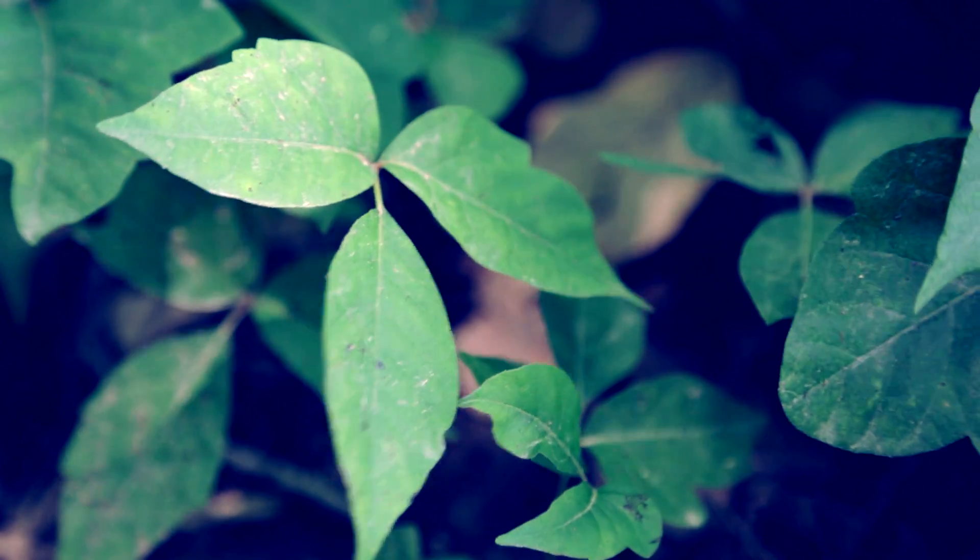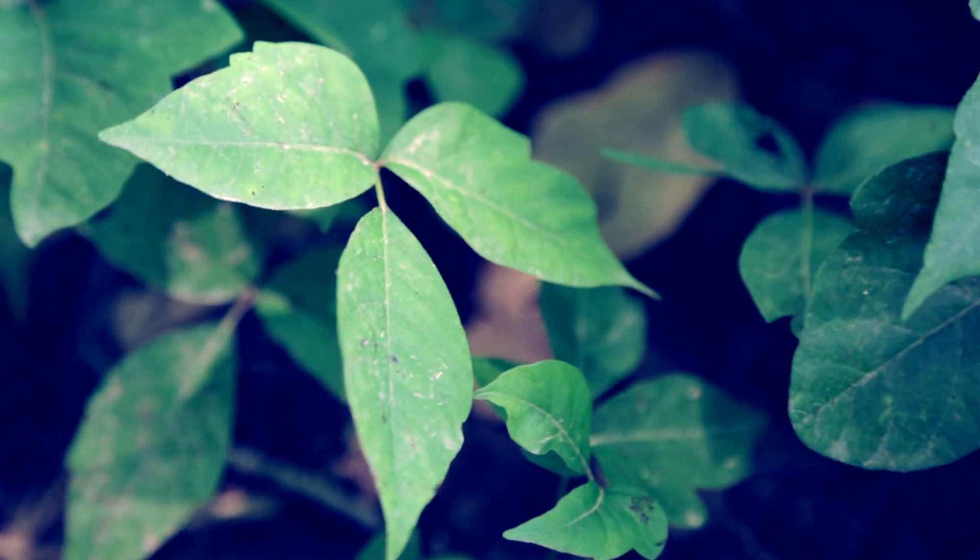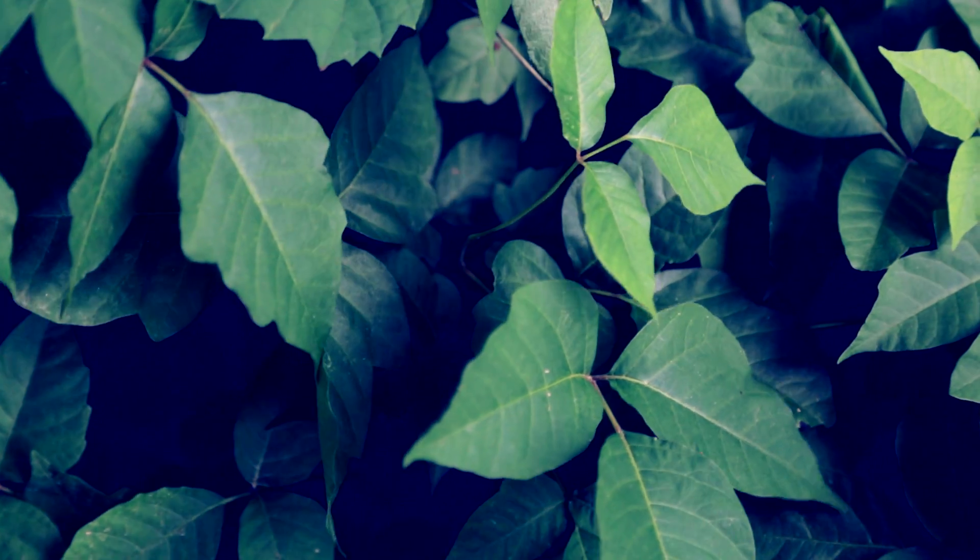The old adage is "leaves of three, let it be." But it actually doesn't have three leaves — rather, it has a leaf that is subdivided into three leaflets.